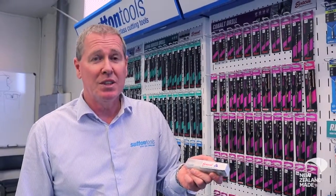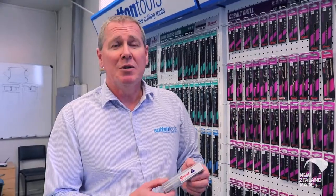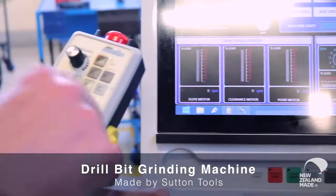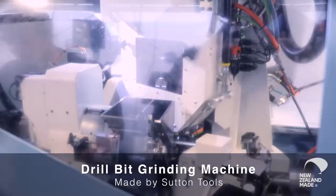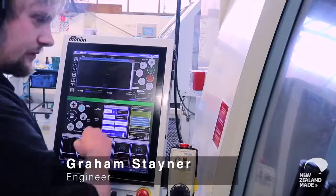Our factory here employs 105 people on the site and we're producing anywhere up to 70,000 pieces a day. We've produced almost a quarter of a million drills already. Every 20 seconds it's spinning one out while it's going through the other processes.